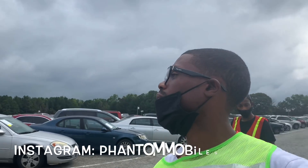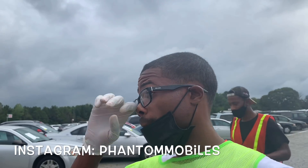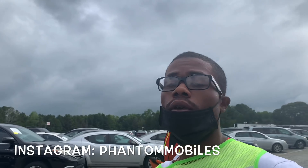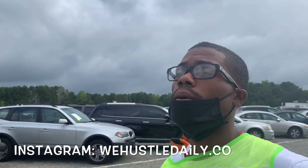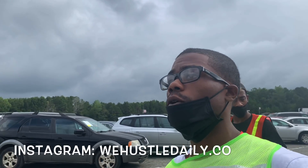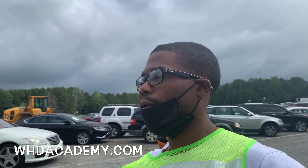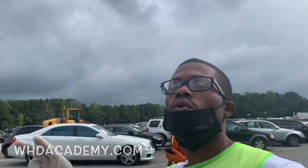Shout out to the whole Hustle Nation man. Y'all make sure y'all follow my partner Bruce on Instagram — Phantom Mobile. It's gonna be a wrap for today's video. Make sure y'all follow me on Instagram, we hustle daily dot co, and make sure y'all go to whdacademy.com. Hope y'all enjoyed today's video, today's little vlogging auction walk around. It's your boy Ray Big Play — I'm going, peace!